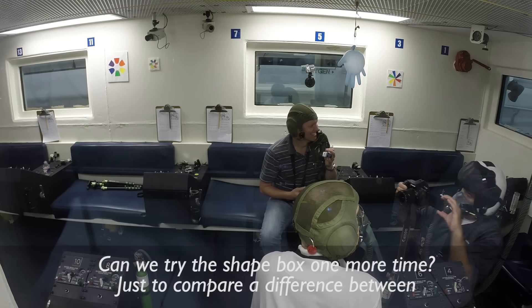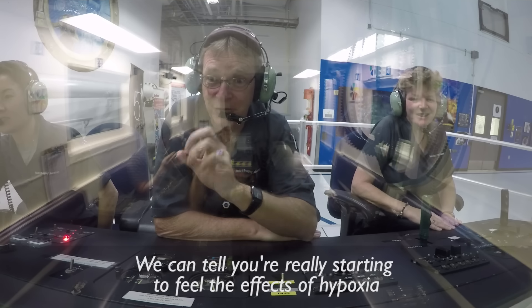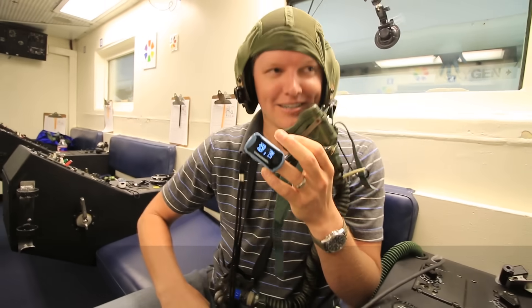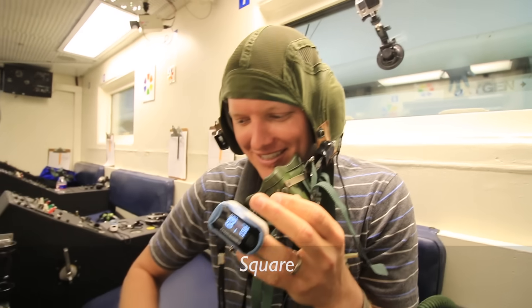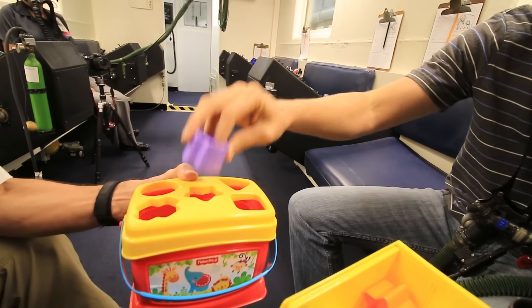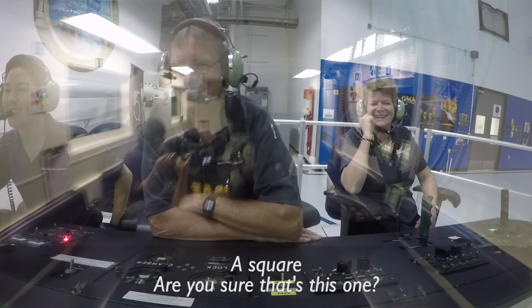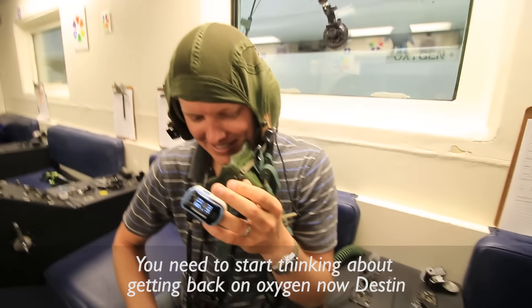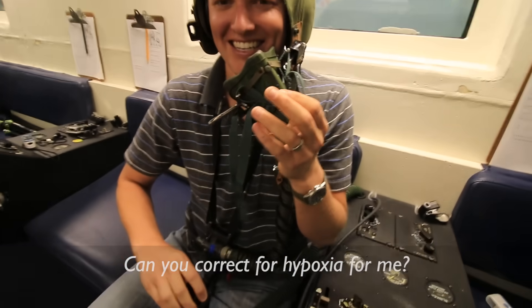Can we try the shape box one more time to compare the difference between when you were just starting versus right now? We can tell you're really starting to feel the effects of hypoxia. Triangle. What I'm interested in is to see what kind of coordination he has now. Starting to tingle. He's been off oxygen for about 3 minutes 45 seconds. What is that? Square. And what was that one? That is a square. Are you sure that's this one? Starting to have a little shake there. That lack of oxygen — you need to start thinking about getting back on oxygen now.